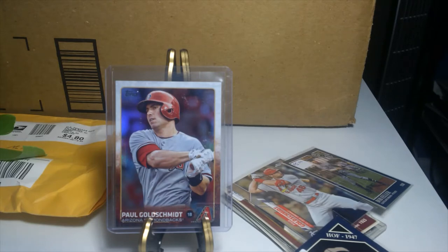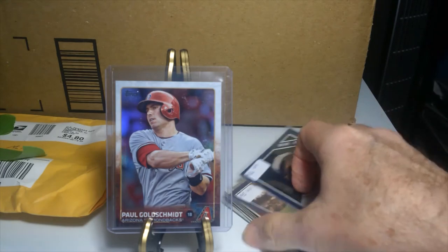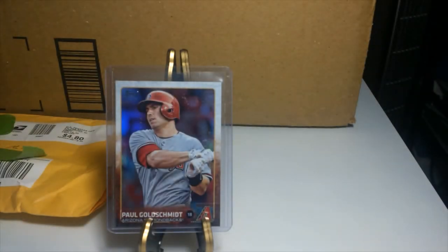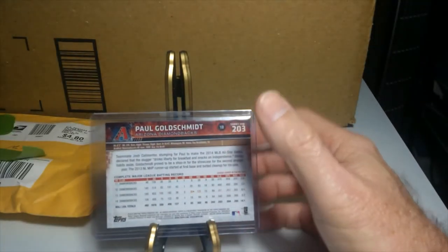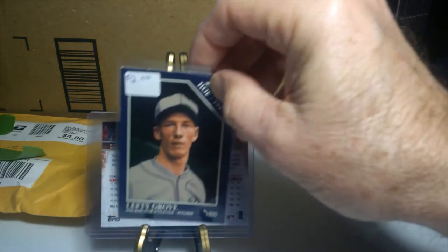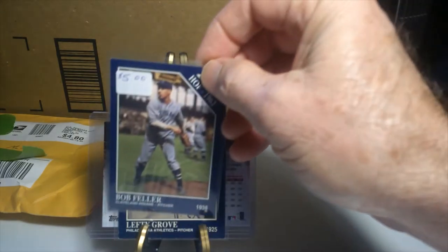Look at this stack here, and then this stack here. Some of these are basically the old-school Sporting News cards — I collect some of those. Right off the bat, there's a nice Goldschmidt here from his playing days with the Arizona Diamondbacks — that's his 2015 card. Then these two here are Sporting News cards. I like them because of the old pictures and old player photographs. That's Lefty Grove, and this one here is Bob Feller.